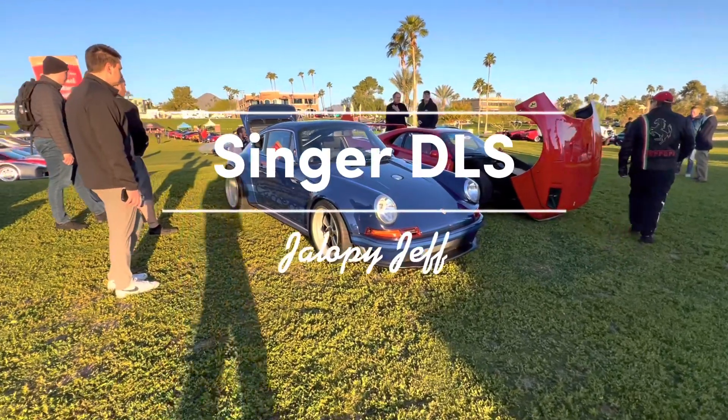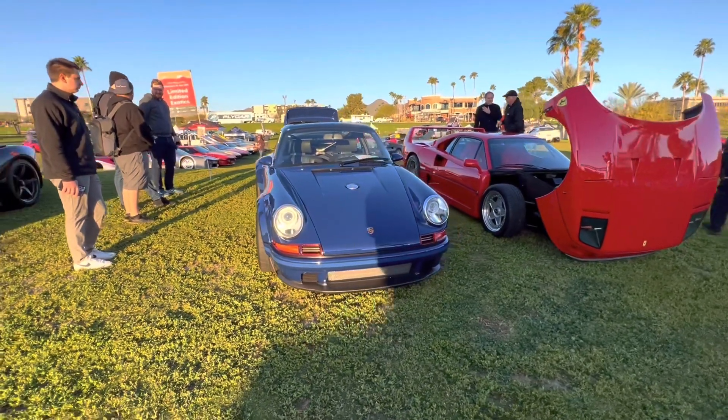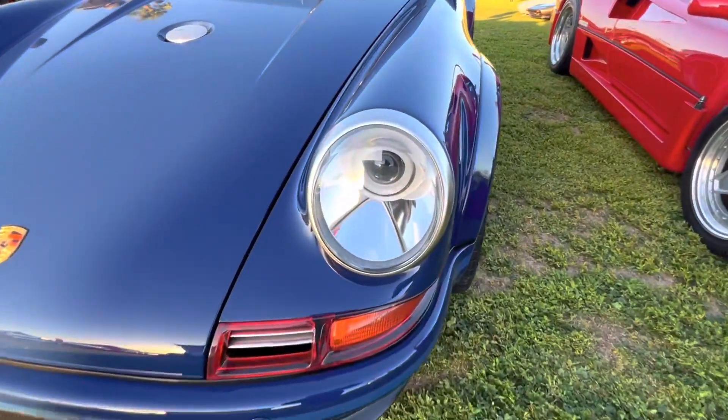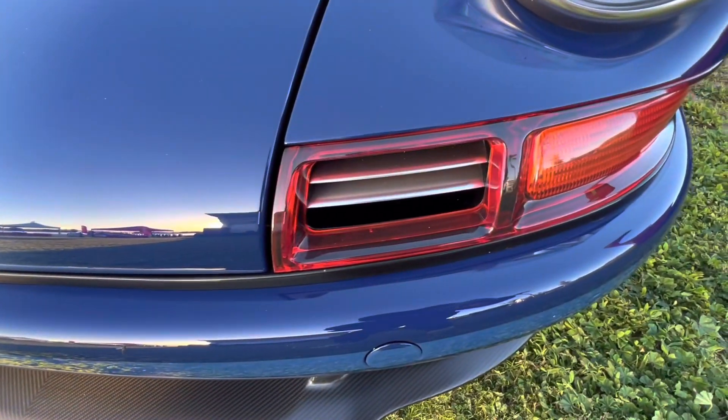Hey guys, how's it going? My name is Jeff and today we're going to be taking a look at a very rare and beautiful blue Singer Vehicle Designs Dynamic and Lightweighting Study, or DLS for short. So if you've ever heard the term Williams DLS or Singer Porsche, this is that car we're going to be talking about today, and I think the best place to start would be with the company.